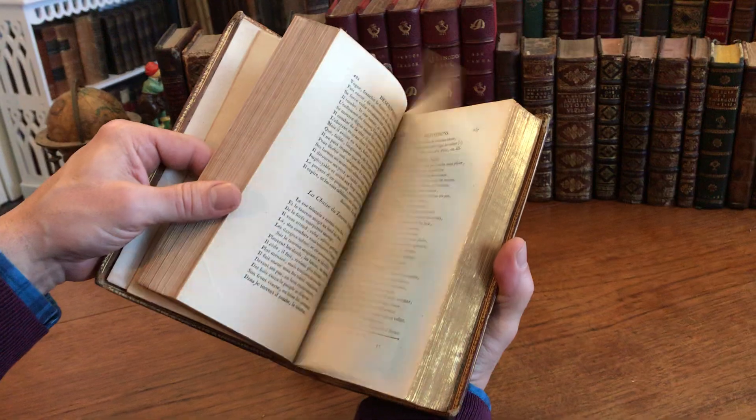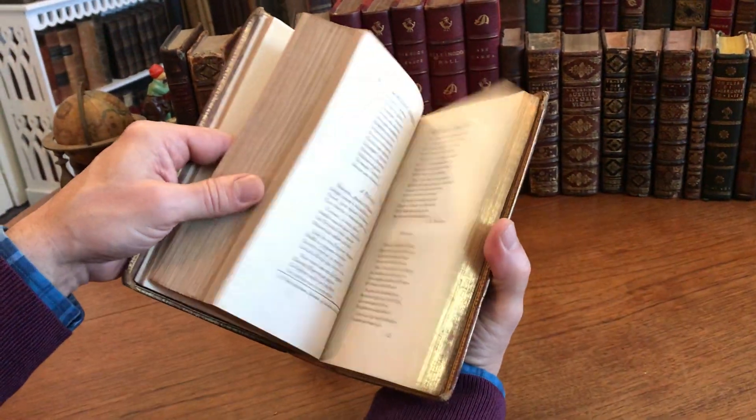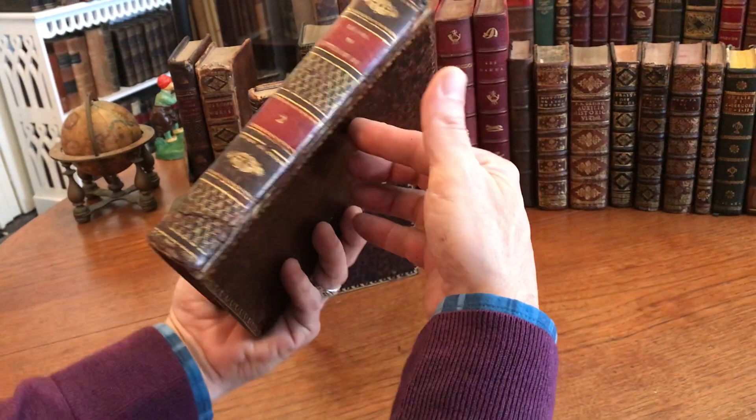Nice typography. Nice hand-made paper of the era. Beautiful book production — a handsome set.